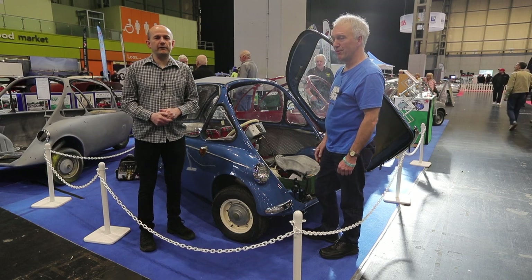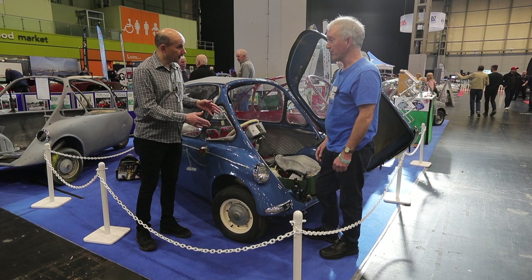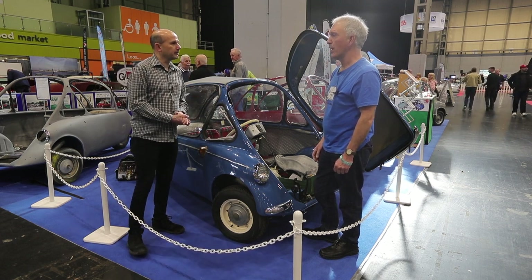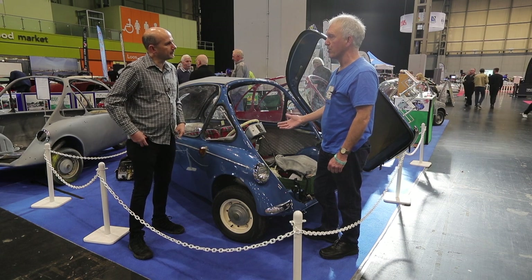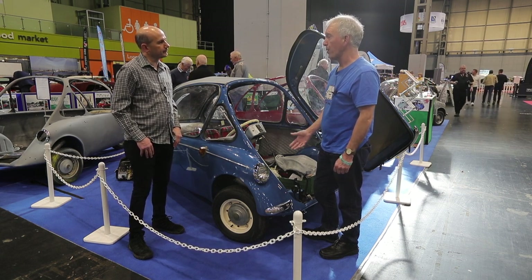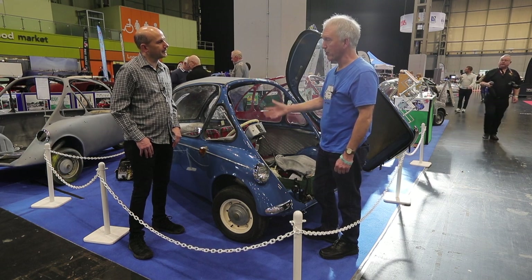I'm here in the Heinkel & Trojan Club stands with Gary Longstaff, who is restoring a member's car — a 1963 Trojan. It's a late one; they only made them up to 1965. This is a fine example — it's not as rusty as the older models, so it's been a much better restoration job.